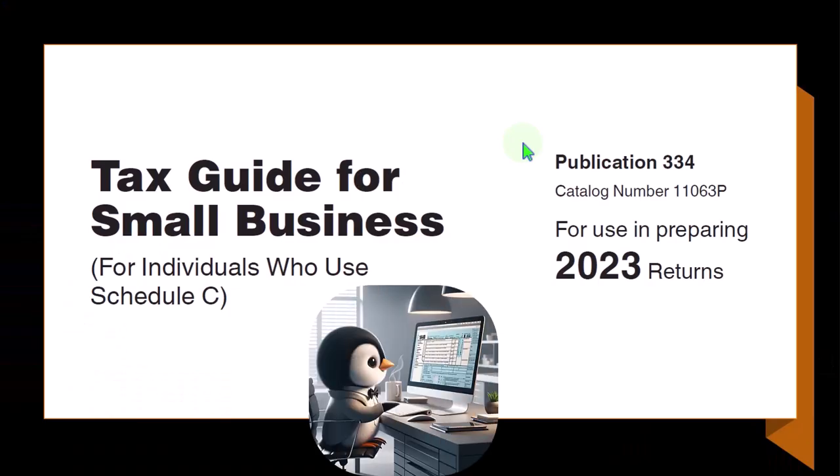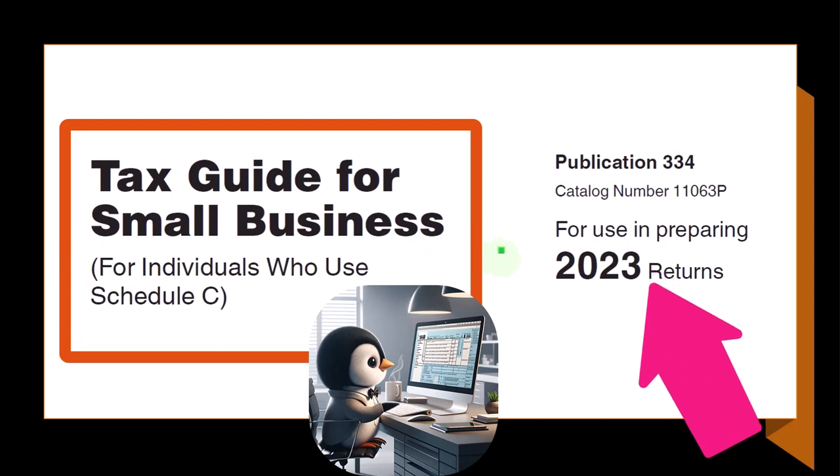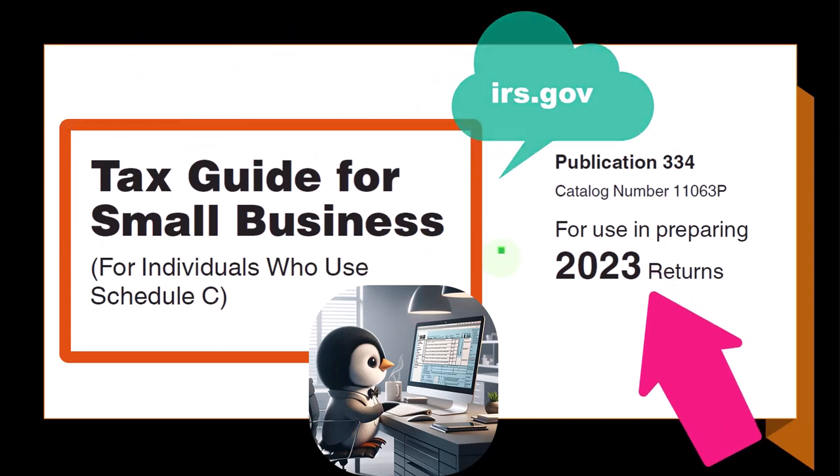Most of this information comes from Publication 334, Tax Guide for Small Business for Individuals Who Use Schedule C, Tax Year 2023, which you can find on the IRS website at irs.gov.